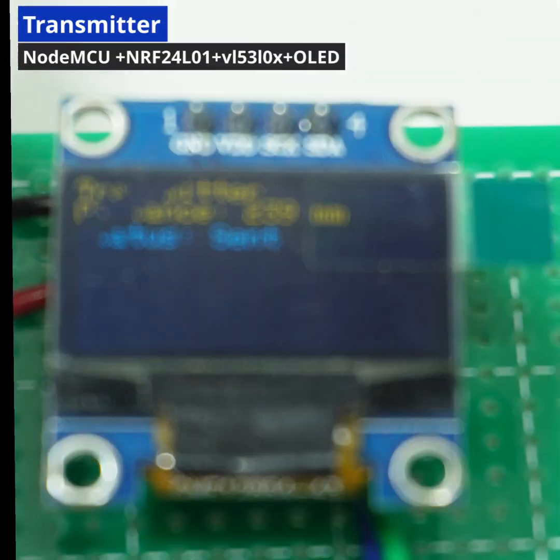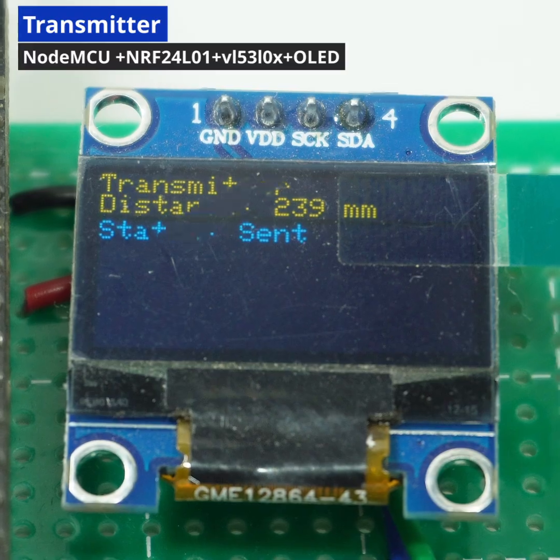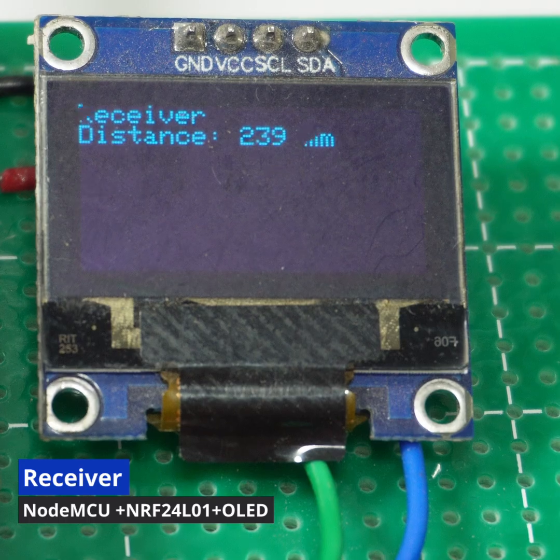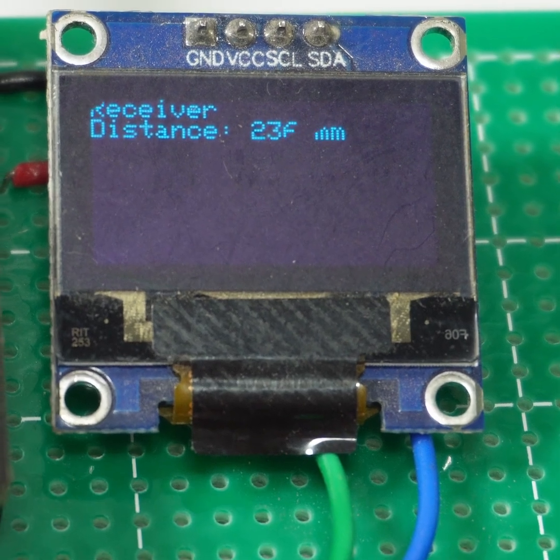Alright, let's upload it again and check the results. On the transmitter side, the correct distance is being read and displayed. Now over to the receiver — yes, it's receiving the data and displaying it on the OLED perfectly.